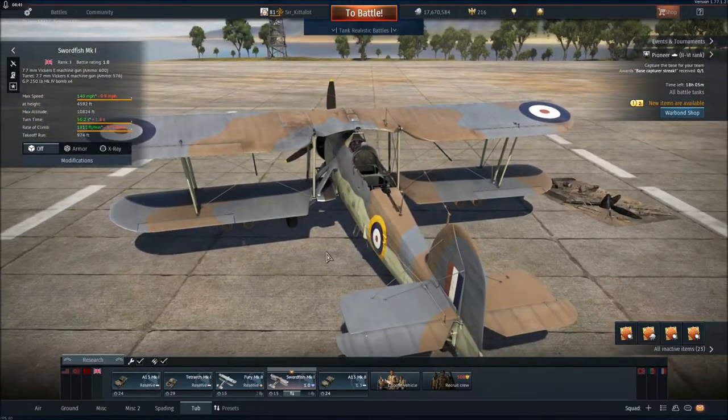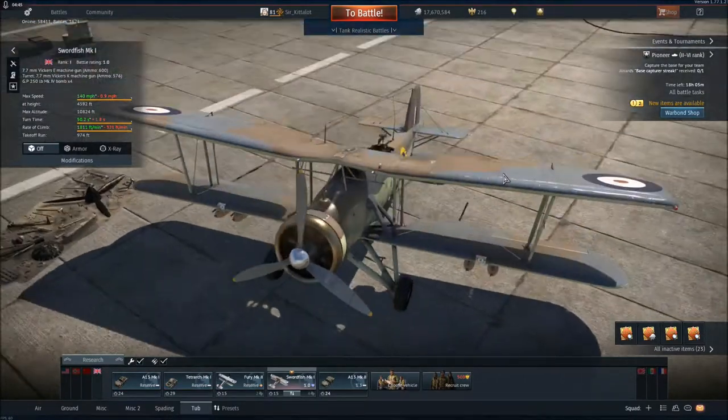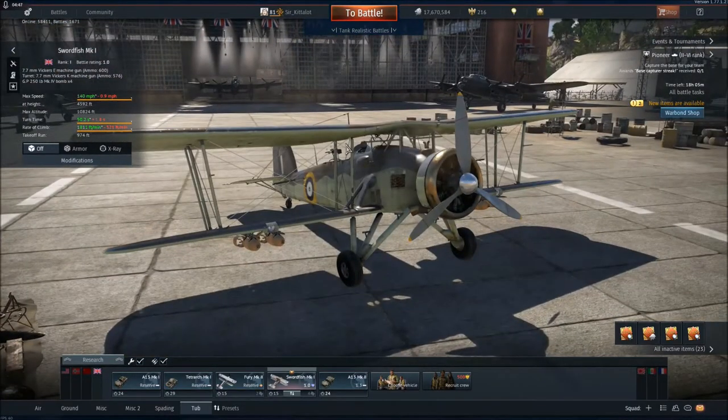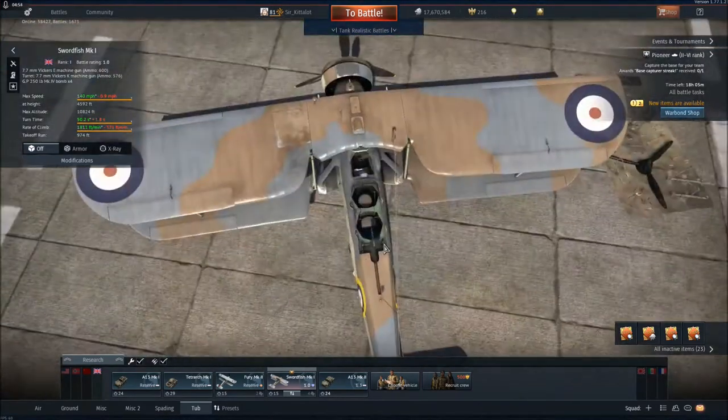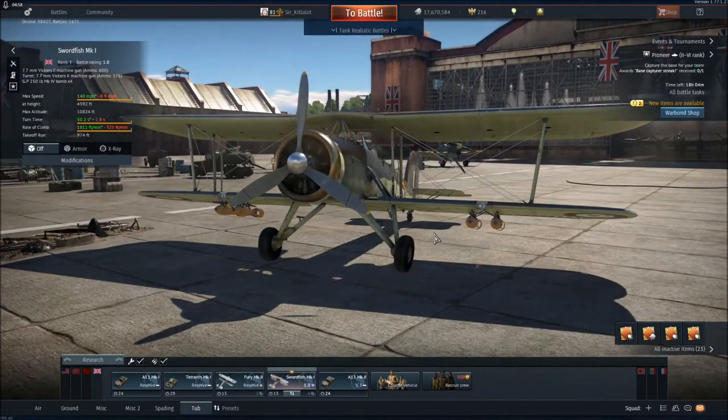It is a biplane and it's very slow because it is a biplane. Luckily it's not as slow as the Po-2, but it's still pretty slow. You're not going to get away from anything in this — that's for sure.